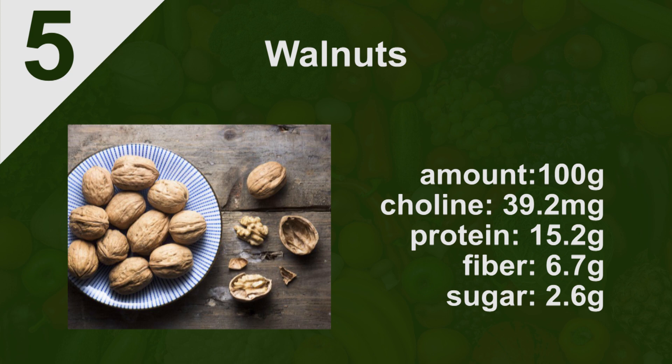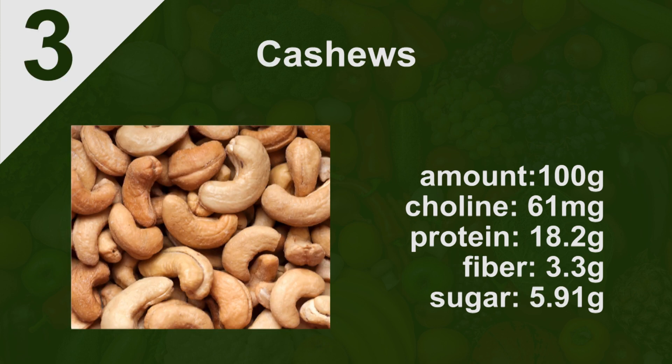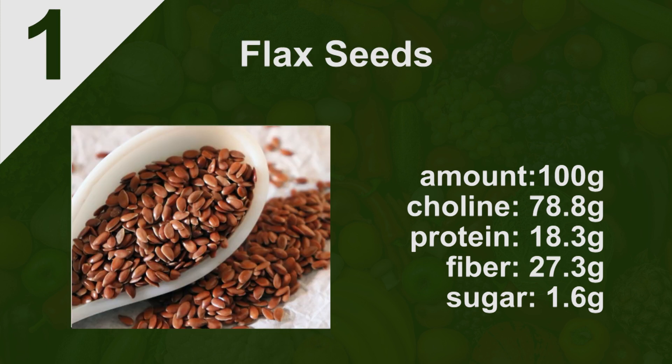The next group is nuts and seeds. Number five is walnuts — 100 grams gives you 39.2 milligrams of choline. Number four is almonds at 52.1 milligrams. Number three is cashews at 61 milligrams. Number two is pumpkin seeds at about 63 milligrams of choline. And number one is flaxseeds, with approximately 78.8 milligrams of choline per 100 grams.